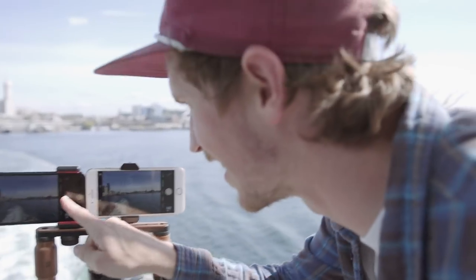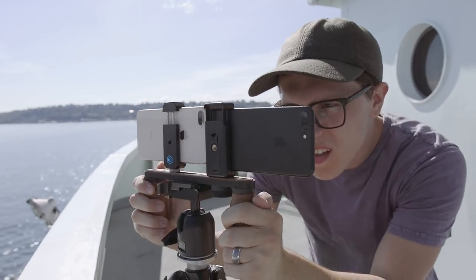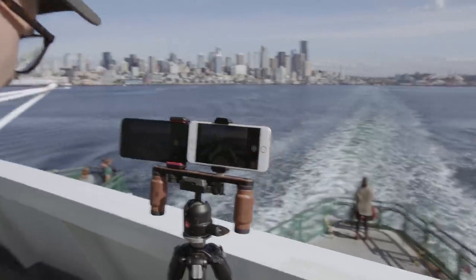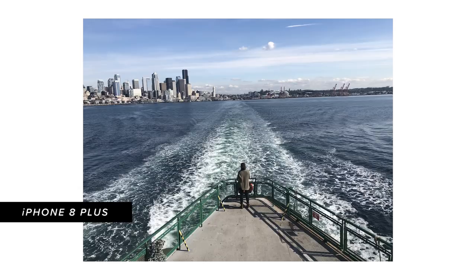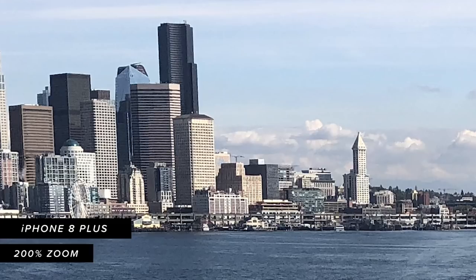When we got on the ferry, one of the first things we wanted to test was detail. Both cameras were able to capture good images, but the iPhone 8 Plus definitely retained more detail than the 7 Plus. Especially when you zoom in on a cityscape, you can see on the edges of buildings the iPhone 8 Plus is definitely sharper.